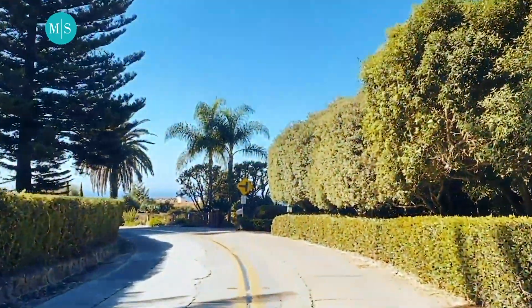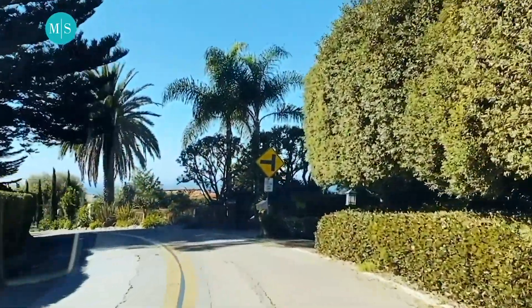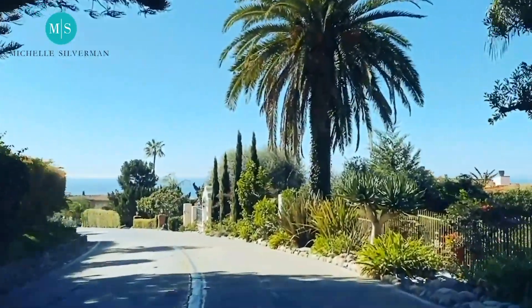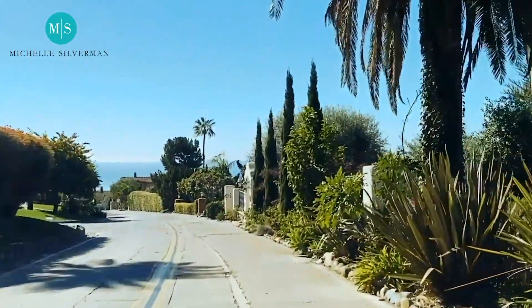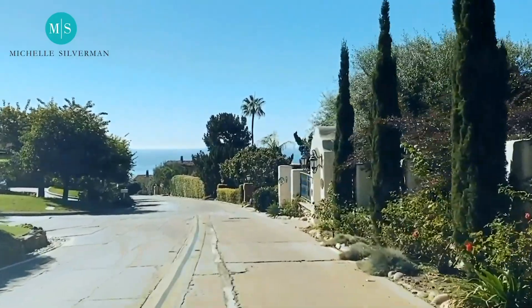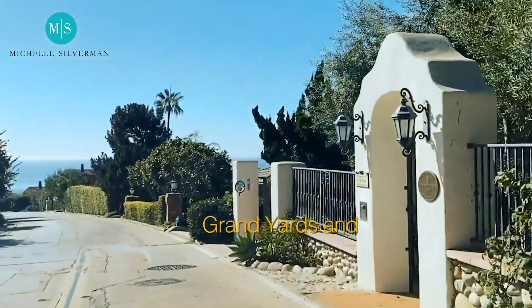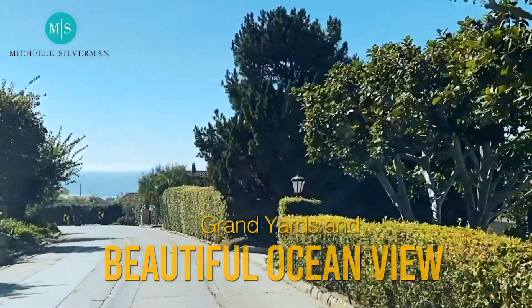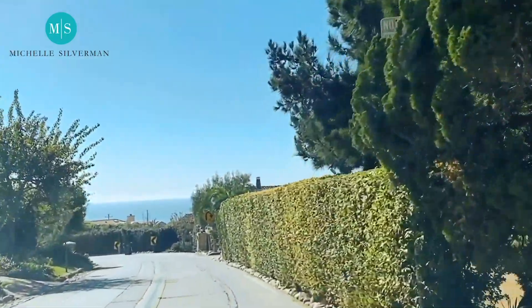It's old La Jolla — we're in old Muirlands. There's old Muirlands and there's new Muirlands. Old Muirlands gives you these estates. Not only do you have the grand yards, but you have ocean views in some of the homes. So you have a little bit of both. It's country living at its best.